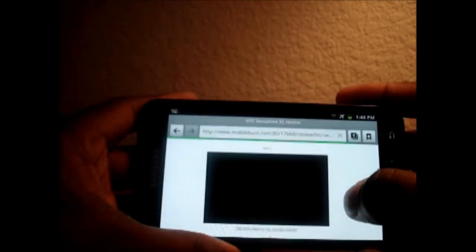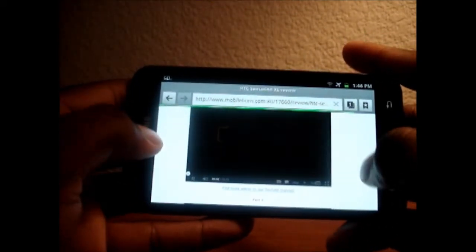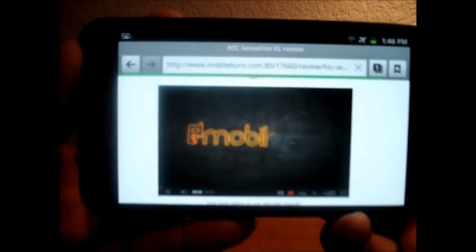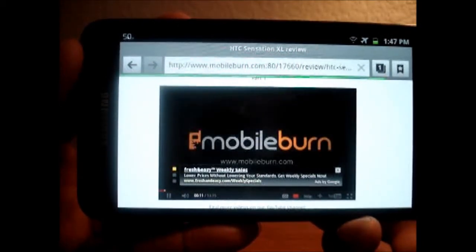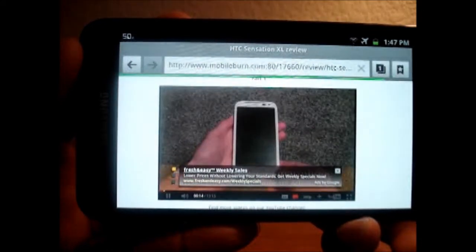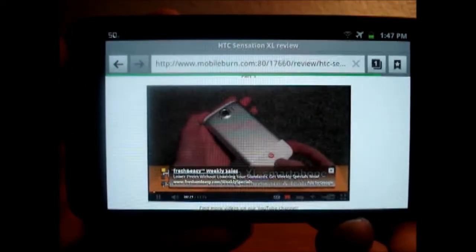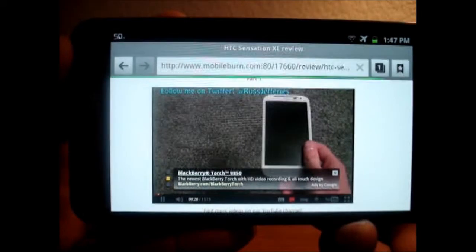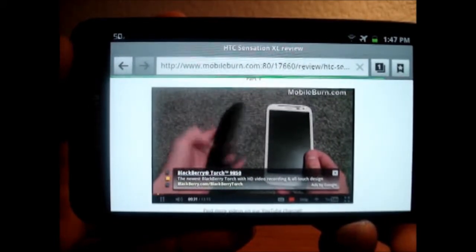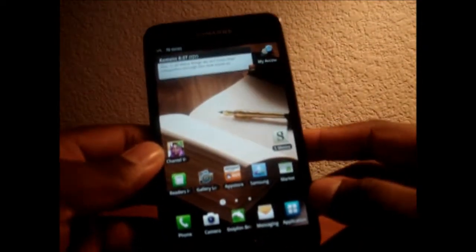Now we're going to go down and look at that embedded video I watched on the Dolphin browser — this first one — and I'm going to start playing it. [Video plays: 'Hi there, this is Russ Jeffress from MobileBurn.com and here I've got the HTC Sensation XL — so-called because of this huge 4.7-inch display. Here's a regular HTC Desire with a 3.8-inch display — you can see straight away...'] All right, so there you can see the two browsers.